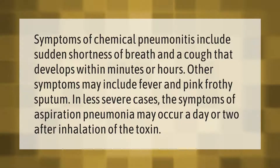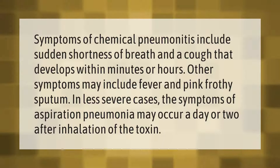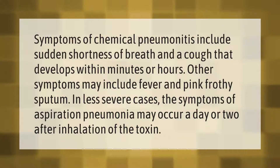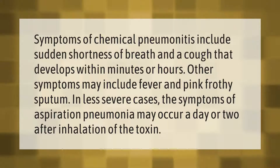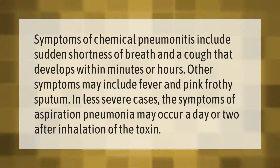Symptoms of chemical pneumonitis include sudden shortness of breath and a cough that develops within minutes or hours. Other symptoms may include fever and pink frothy sputum. In less severe cases, the symptoms of aspiration pneumonia may occur a day or two after inhalation of the toxin.